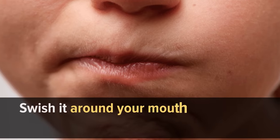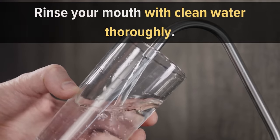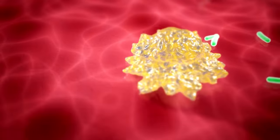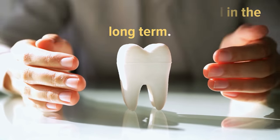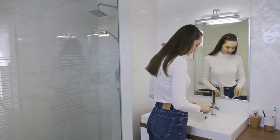Number eight: rinse your mouth with apple cider vinegar. Take two teaspoons of apple cider vinegar, swish it around your mouth a few times, then spit it out and rinse thoroughly with clean water. Apple cider vinegar helps kill bacteria in your mouth and reduces inflammation. It is not a direct teeth whitening method, but it helps protect your teeth's enamel in the long term. The best way to have whiter teeth is to have healthy teeth and gums, so don't underestimate this method.